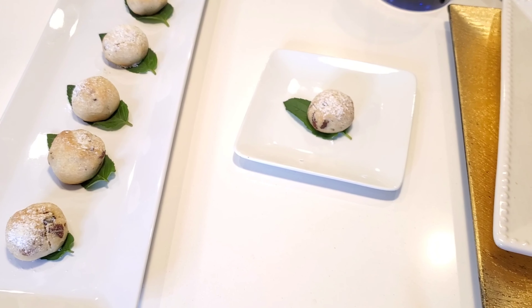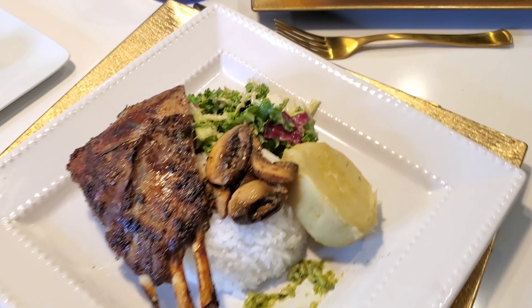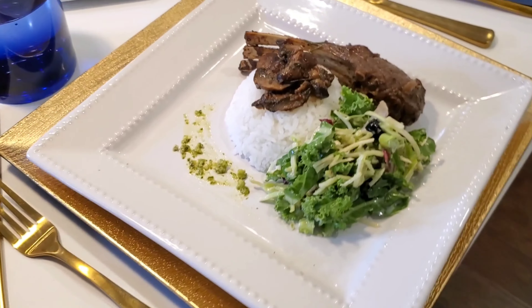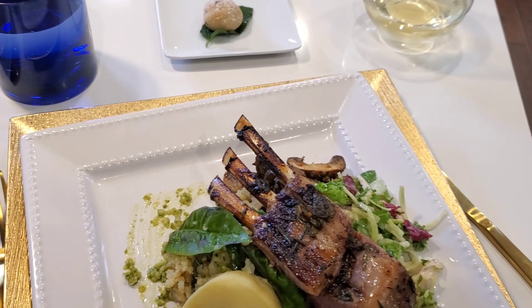Today we're preparing Mexican wedding cookies for our desserts and roasted lamb chops. But first, I'm going to prep everything and head to the lake to have some fun with my husband and my boys.